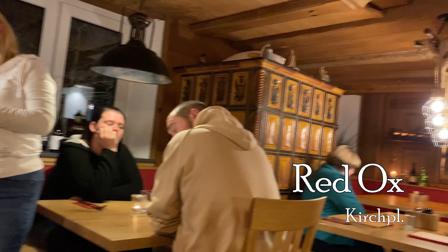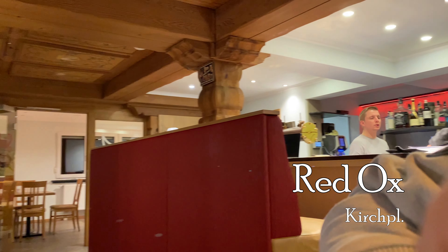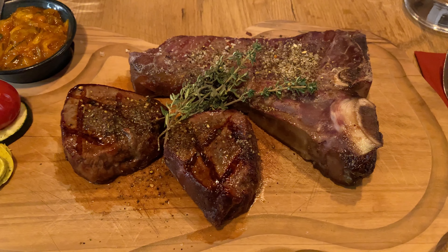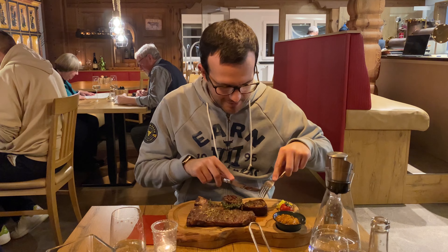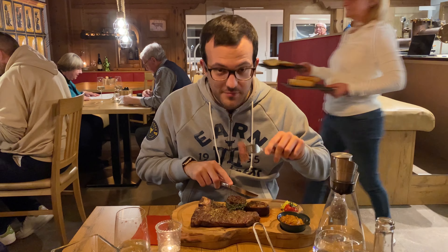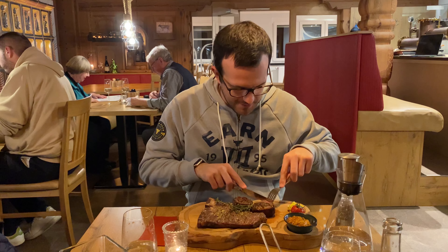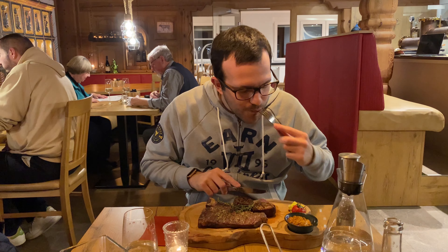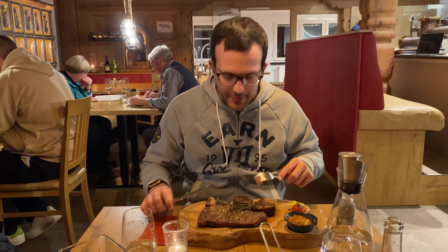The last town I want to show you is called Forchheim. Forchheim is a little bit in between Bayreuth and Erlangen and it's where I lived in Germany. There are not a lot of gluten-free options here — as you've seen from the previous two cities, options are limited — but in Forchheim there's a nice steakhouse where you can eat amazing gluten-free steaks. They rock!